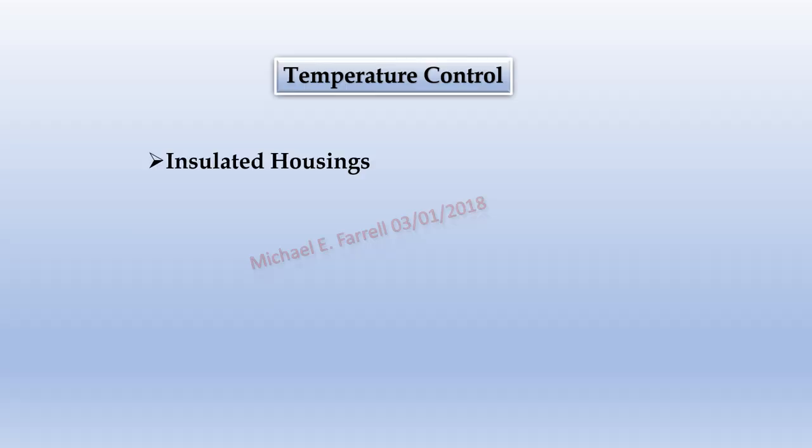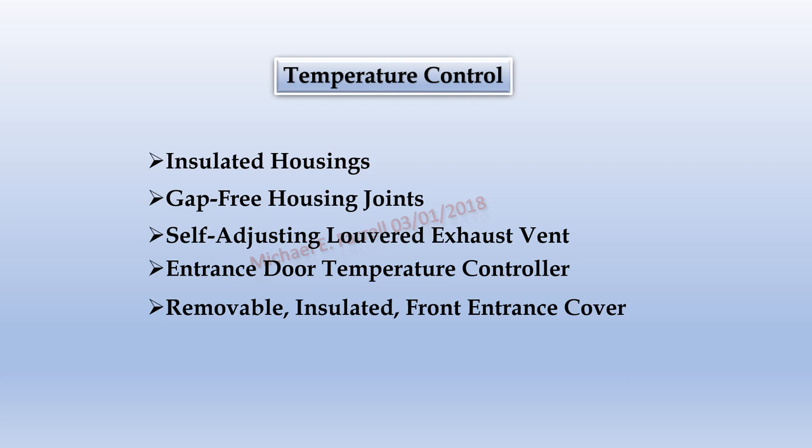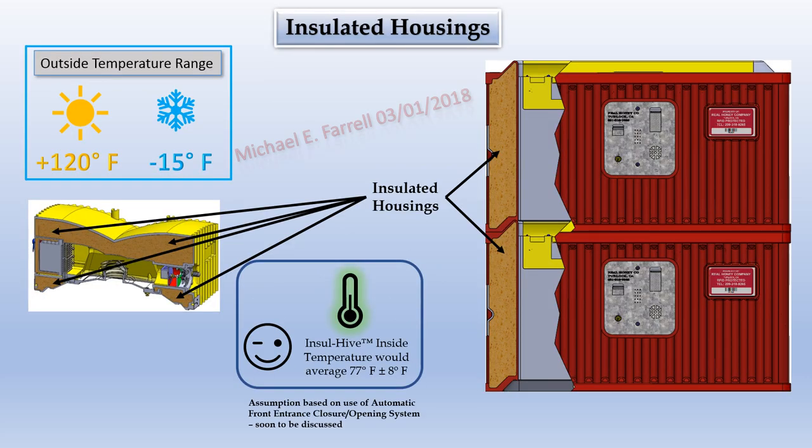Temperature control through insulated housings, gap-free joints, self-adjusting louvered exhaust vent, entrance door temperature controller, and removable insulated front entrance cover. The insulation foam to be used in InsulHive would be a similar type used in water coolers, except InsulHive would have approximately 30% thicker walls. The insulation and sealing joints should provide an inside temperature of 77°F while the outside temperature may range from 120°F to minus 15°F.